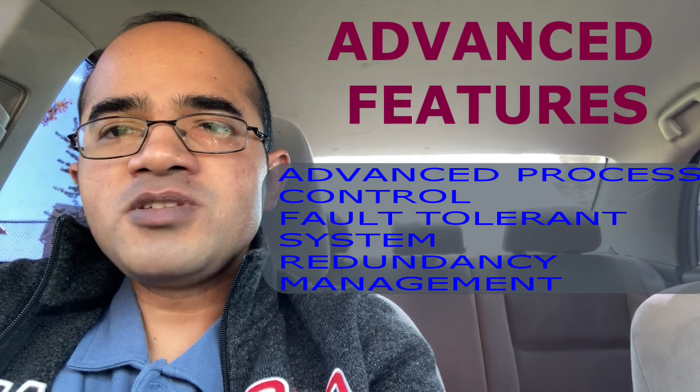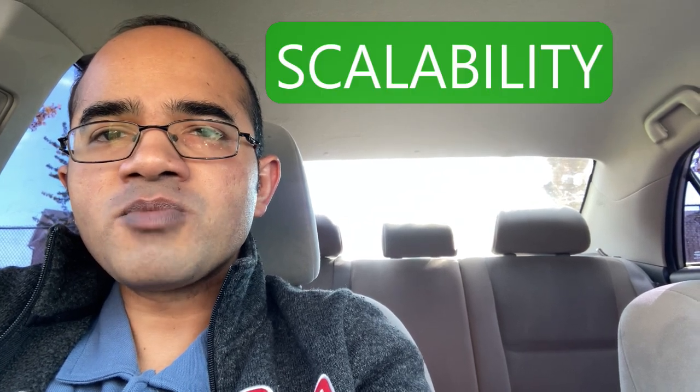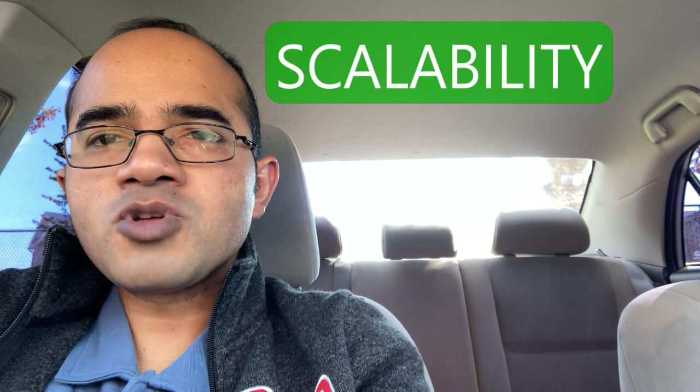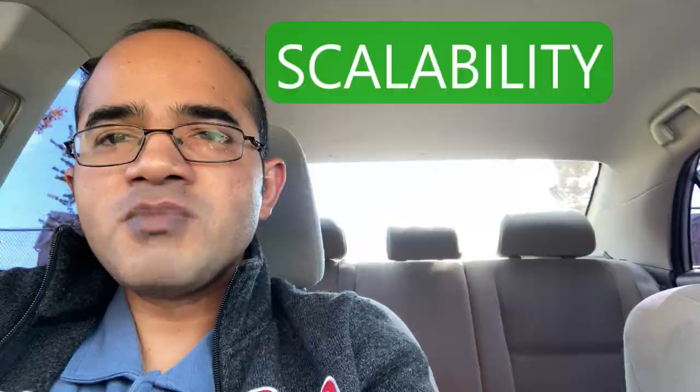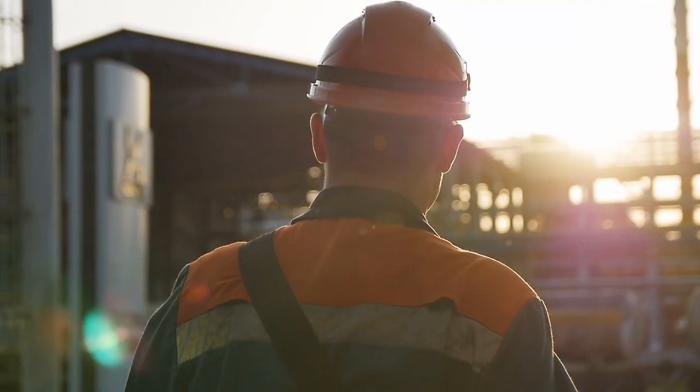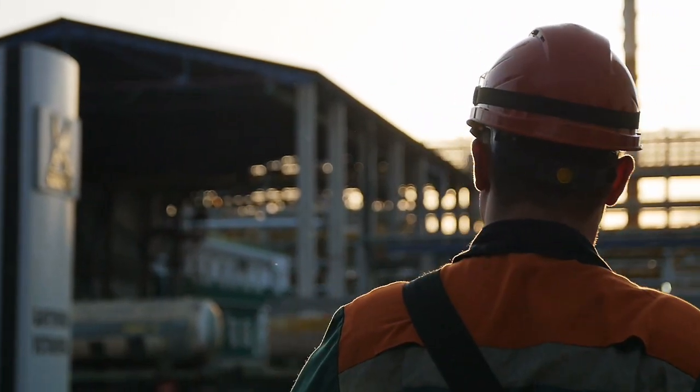One of the key benefits of PCS7 is its scalability, which means that it can be customized to meet specific requirements from small to large process plants. PCS7 also provides easy integration with other Siemens products including the SIMATIC S7-400 PLC, which helps to enhance its functionality.